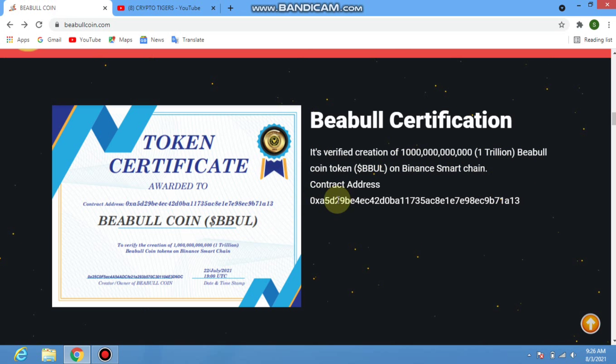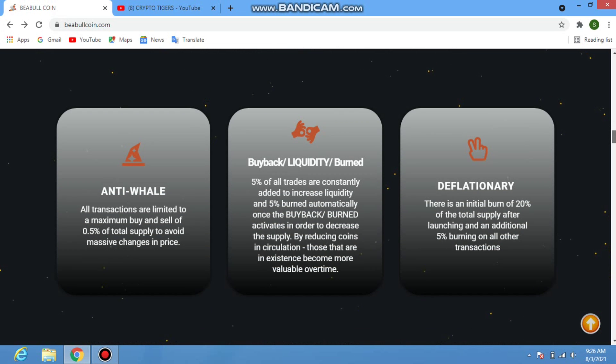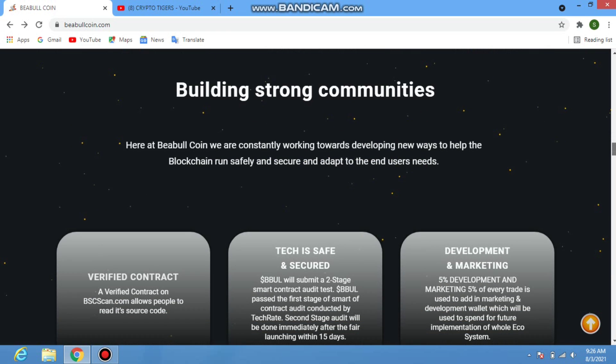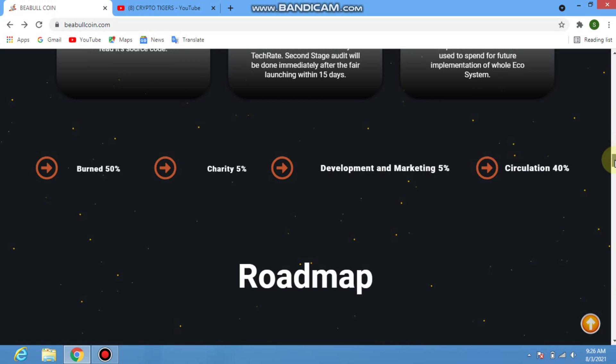Token rewards for holders include: first, anti-whale; second, buyback liquidity burn; and third, deflationary mechanics. The project is building a strong community with safe and secured development and marketing.